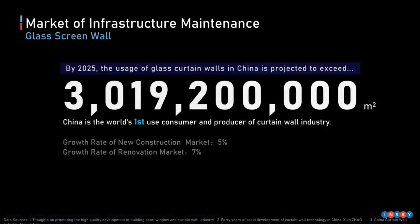Secondly, let's look at the market. It is estimated that by 2025, the area of glass curtain wall in China will exceed 3 billion square meters. The need for inspection can be expected to increase significantly as the age of service increases.